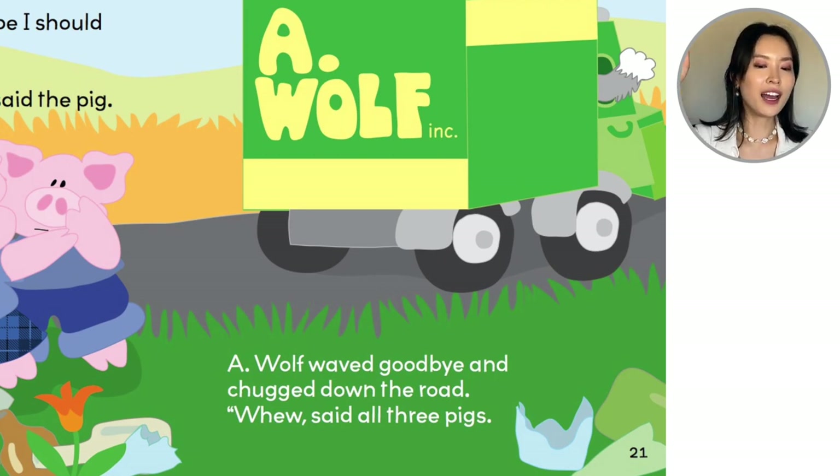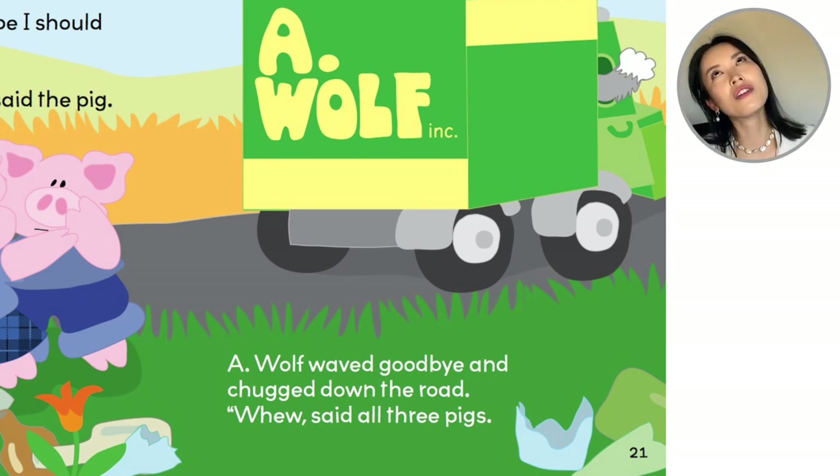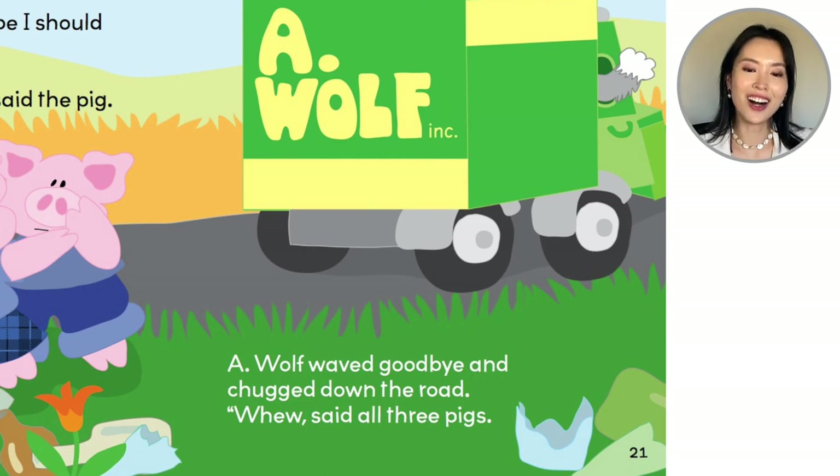Bye! Phew, said all three pigs. And that is our story. This was called The Three Little Recyclers — a retelling of The Three Little Pigs story by Robin Koontz. Thank you! Beautiful!